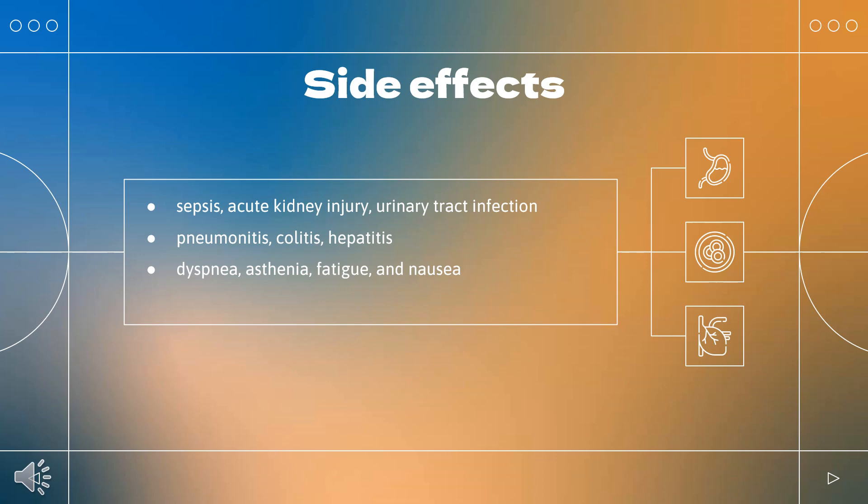Immune-mediated adverse reactions can occur, including pneumonitis, colitis, hepatitis, endocrinopathies, and nephritis. The most common side effects reported while taking this medication during a trial were dyspnea, asthenia, fatigue, and nausea. Symptoms of overdose are similar to the side effect profile of the medication, so it could involve significant immune-mediated reactions.